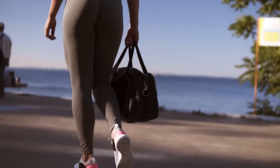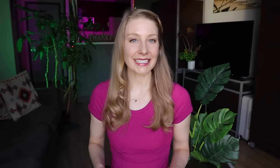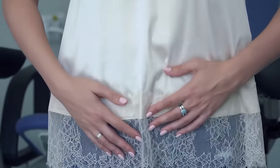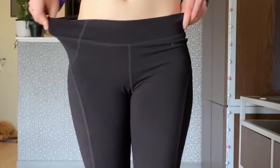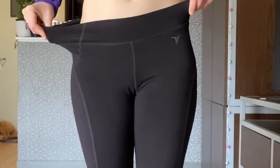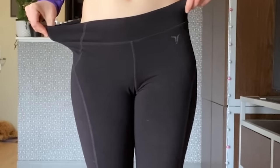I wouldn't necessarily recommend leggings either — or at least not those athletic workout compression leggings that suck in your waist. High-waisted leggings or anything that puts pressure on your belly should be avoided. I'll always opt for low-waisted casual leggings, not workout leggings, with a decently loose waistband.